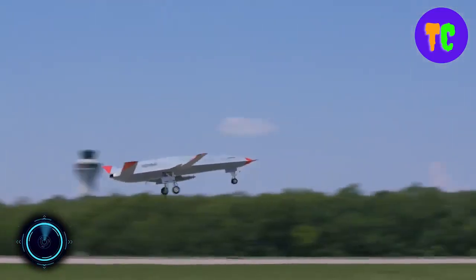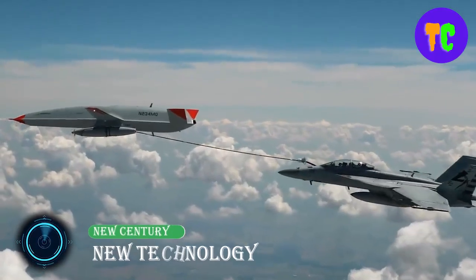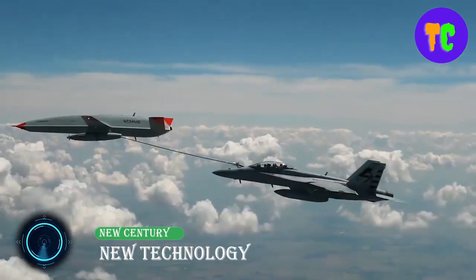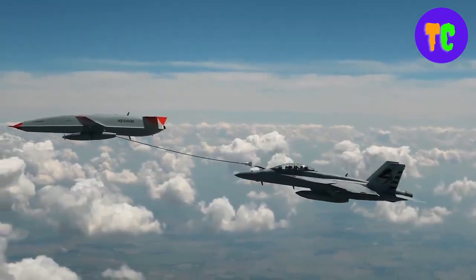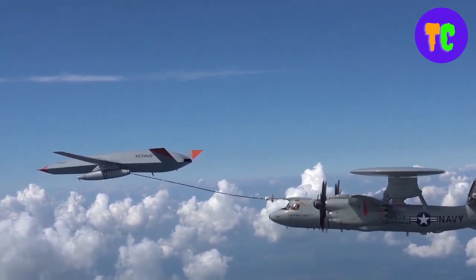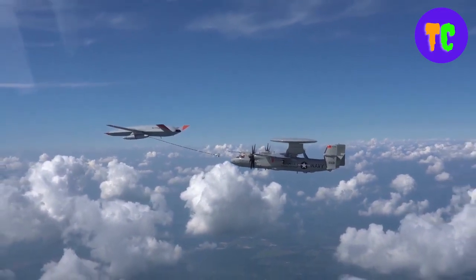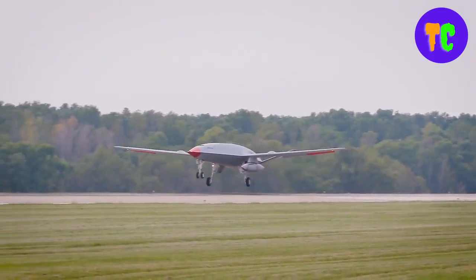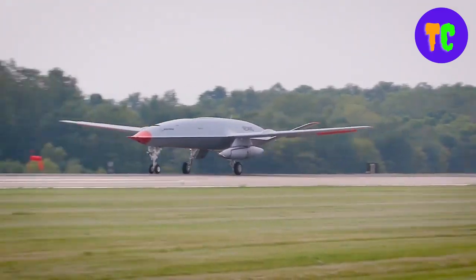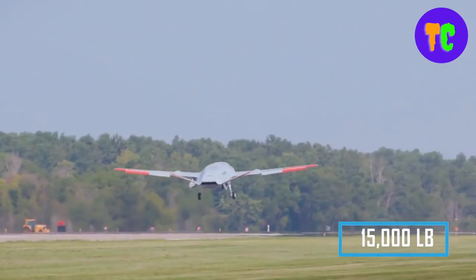The Boeing MQ-25 has achieved a groundbreaking milestone by becoming the first unmanned aircraft to successfully refuel another aircraft. This accomplishment highlights the advancement of autonomous aviation technology and its potential to revolutionize aerial fueling operations. The Navy's goal for the aircraft is to be able to deliver 6,800 kilograms of fuel.